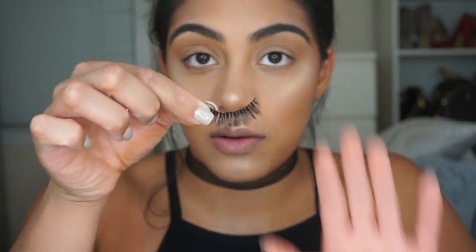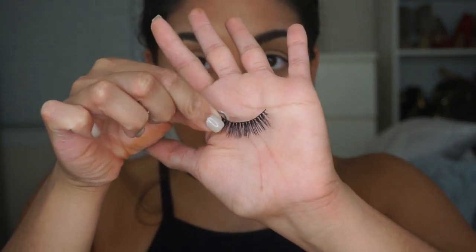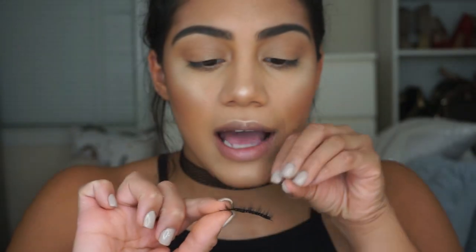I'm going to apply my Velour Lashes in Girl You're Crazy — they look very wispy and they're not too long.